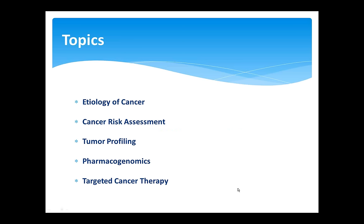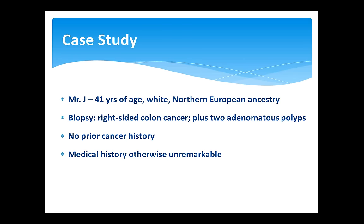The presentation will cover five topics: etiology of cancer, cancer risk assessment, tumor profiling, pharmacogenomics, and targeted cancer therapy.